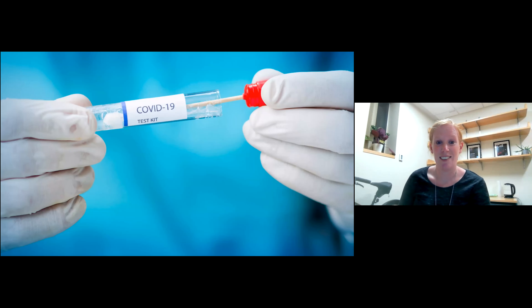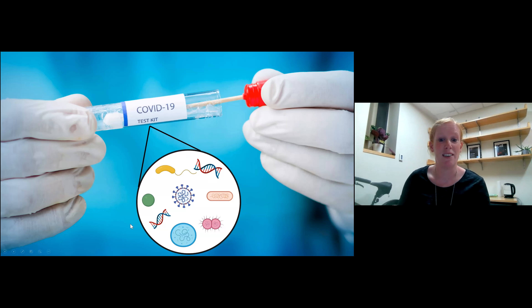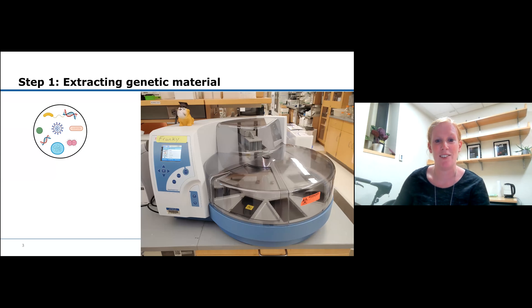Here you see a coronavirus test. Testing is really important to prevent further spread of the coronavirus - if you know you're infected, you can quarantine and we can make sure the virus isn't transmitted to anyone else. When you take a swab from your nose, there are a lot of different things in there. When we run a test, two things happen: first, we extract the genetic material; second, we use a PCR test to detect the virus. These happen with two machines in our lab.